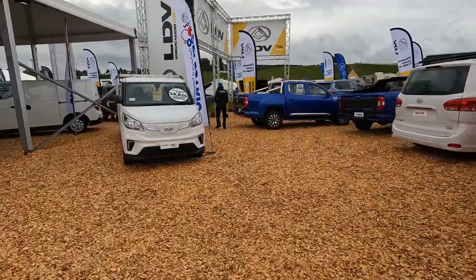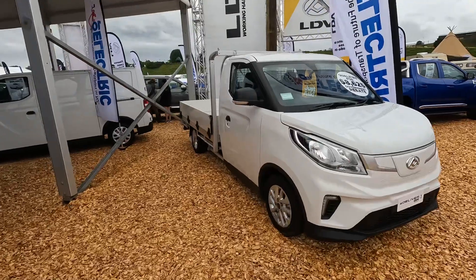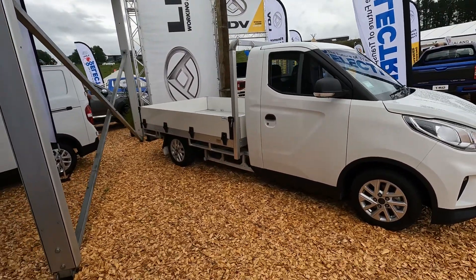I'm going to go back to this eDrive 3 again, because I just think that is a cool little creation, and really appealing. You've got to love a little truck, particularly a little truck that is electric.